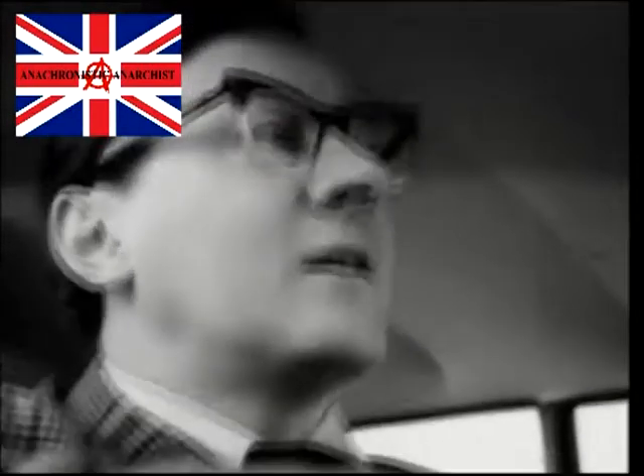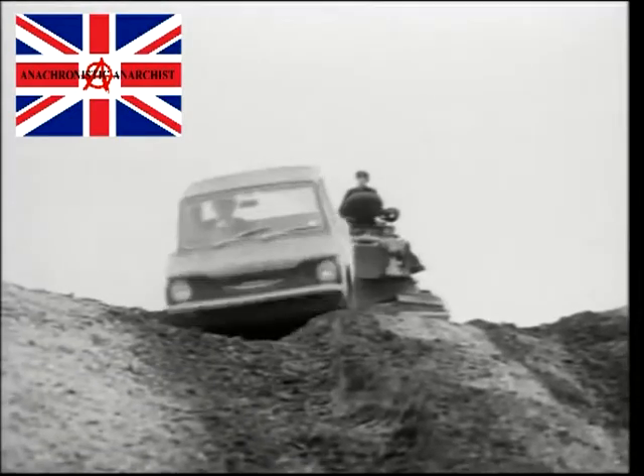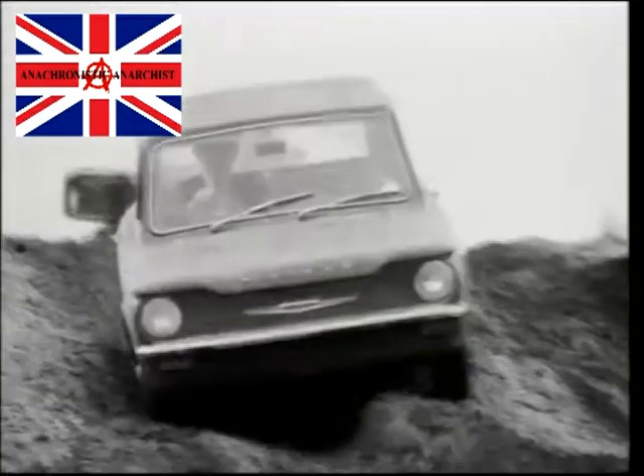Drive it for 40 miles, you'll still use only one little gallon of petrol. And you'll feel very relaxed at the end of it. And so will the Imp.